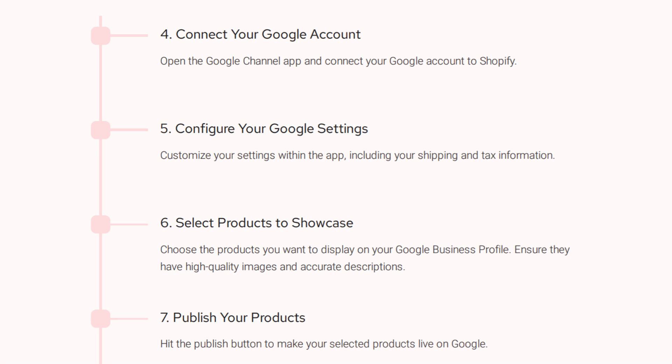Then configure your Google settings. You're going to customize in the app, including shipping and tax information, and then select the products that you want to showcase. That doesn't mean that everything in your inventory is going on Google — you can choose the ones you want to display. Make sure your products have high-quality images; we talked in the last episode about using a light box and a seamless background so your products look top-notch and your photography is high quality.